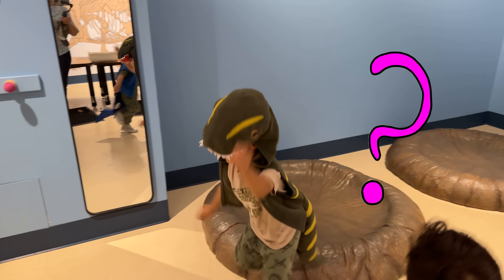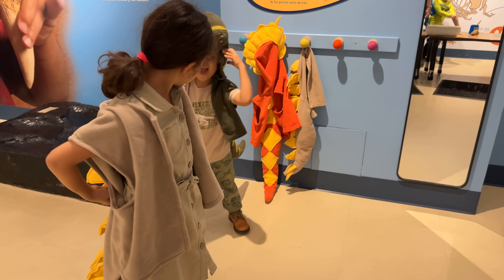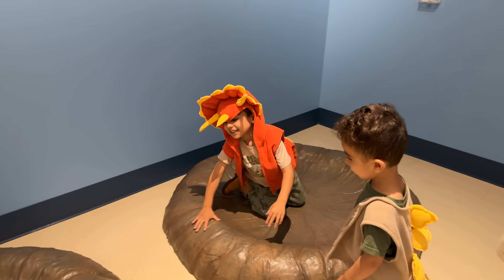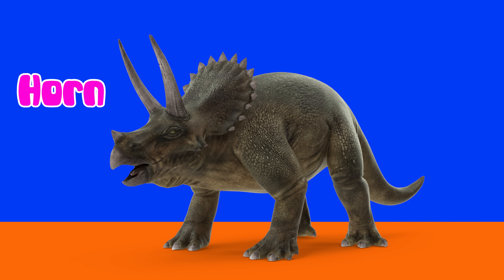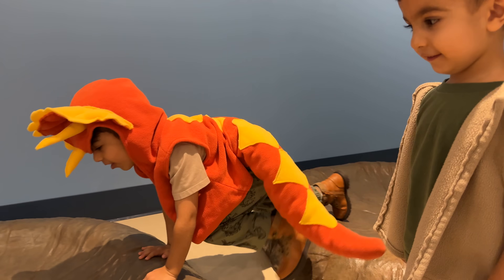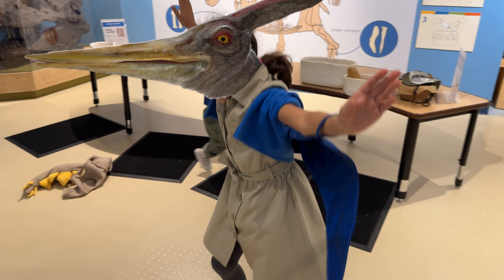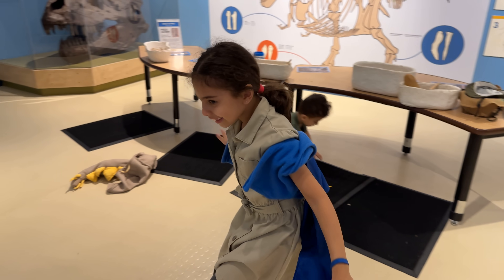Now what is this one? Right, Velociraptor! Velociraptor is speedy with sharp claws. And the next one is... Triceratops! Triceratops had big horns and a shield-like frill on its head. And the last one is Pteranodon. Pteranodon had giant wings and a pointy head crest.